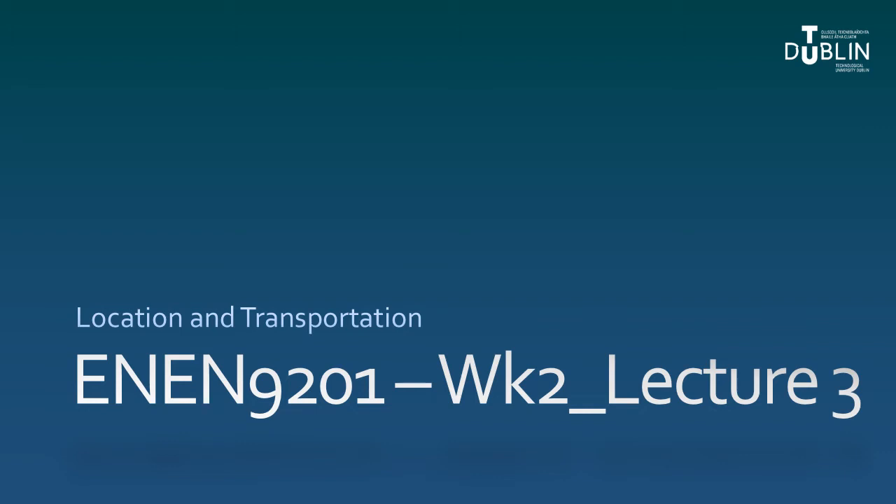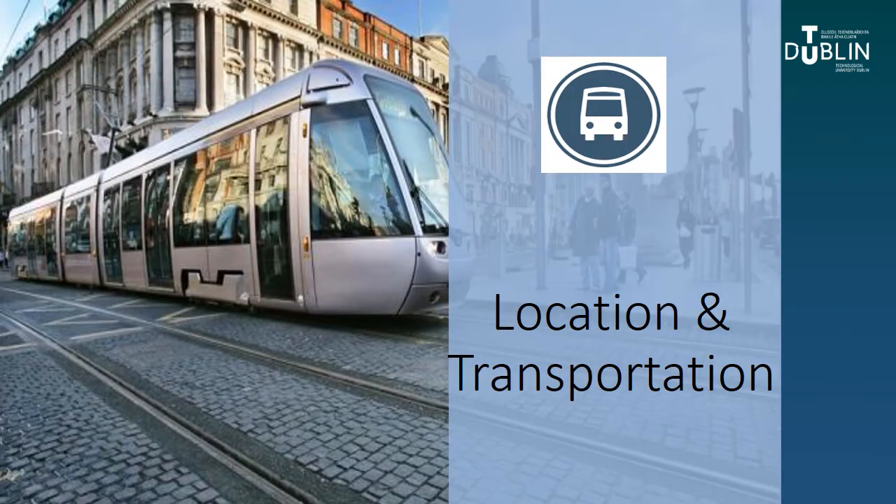Our next topic category is Location and Transportation. The idea behind this category is that it would include strategies that would reduce the costs, pollution, or depletion of resources related to the daily transportation of people to and from the building.